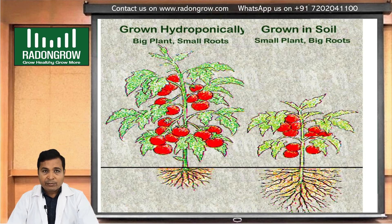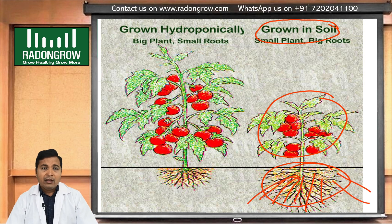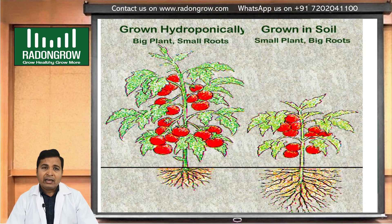In this picture, we can see that a soil-grown plant is very small but has big roots, because the plant is not getting uniform water or uniform nutrients — so it spreads its roots to get maximum water and nutrients. But in hydroponics, the plant gets water and nutrients very easily, so it requires less energy for root growth and diverts maximum energy to its fruit, flowers, and branches. That's why we get more production in hydroponics compared to soil. Thanks — Rajinikan Sadani.